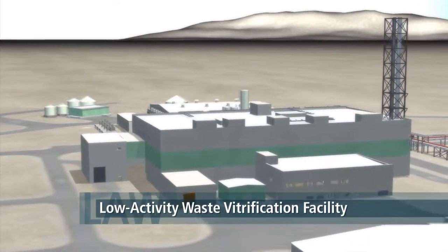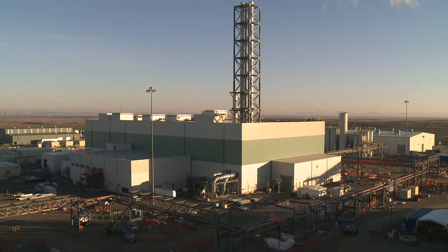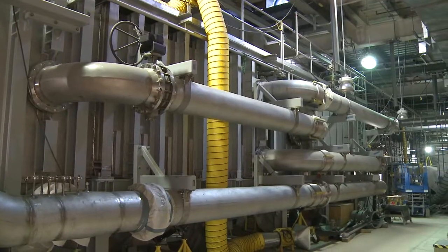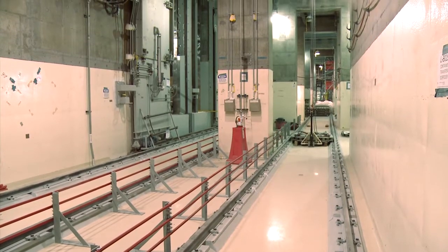The low-activity waste vitrification facility is structurally complete, and work now continues on its internal systems. Two 300-ton melters will produce 30 tons of glass per day in this facility, for an annual average of 1,100 glass logs.